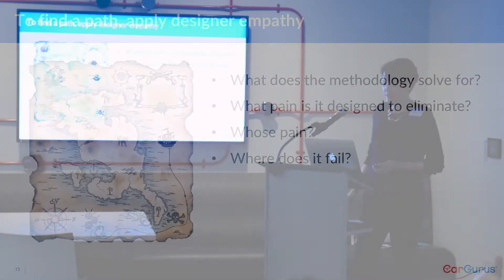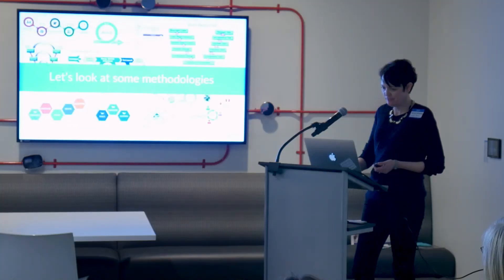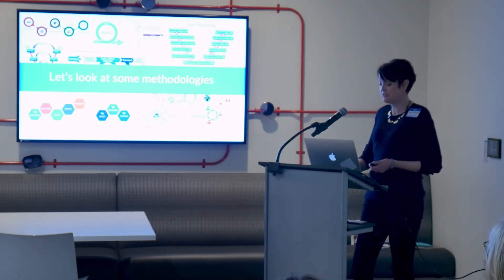It turns out we can fit it all together by applying designer tools internally to our organization. We can turn empathy inward and start asking questions: What is the pain that's being solved for? What is it designed to eliminate? Whose pain is it? And how is the methodology failing? Let's look at some methodologies and walk through some of this.